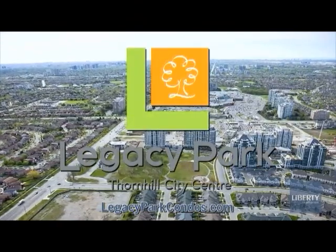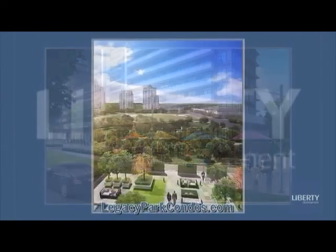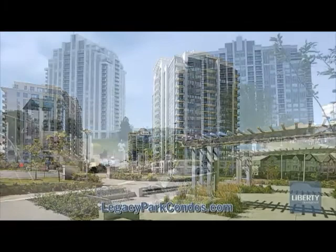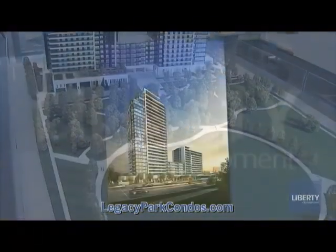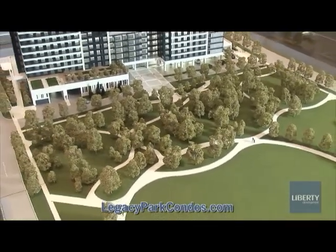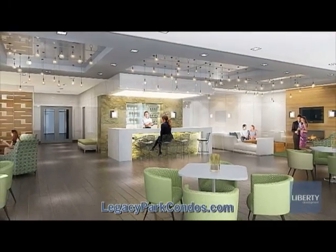Legacy Park features two magnificent condominium towers overlooking a scenic five-acre park at Bathurst and Centre Street. True to its name, Legacy Park offers fabulous opportunities to enjoy the great outdoors. A beautiful landscaped rooftop terrace invites you out with stunning gardens, urban seating, and manicured walkways winding past flowering beds and planters. The rooftop terrace overlooks the scenic five-acre Thornhill Green park — the focal centerpiece of this award-winning community. Indoors, you can find a spectacular array of lifestyle amenities including an exercise room, sauna, whirlpool, and a magnificently appointed party room.